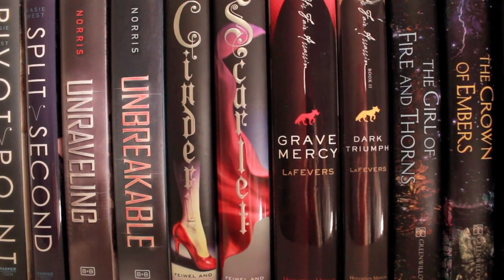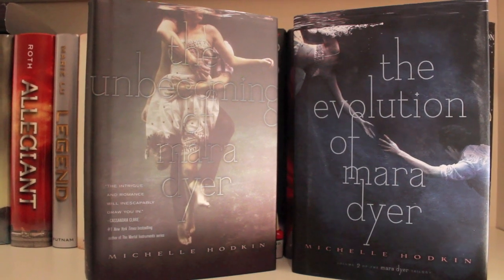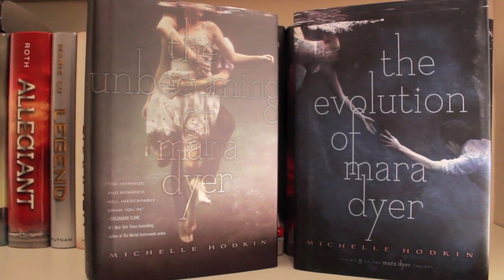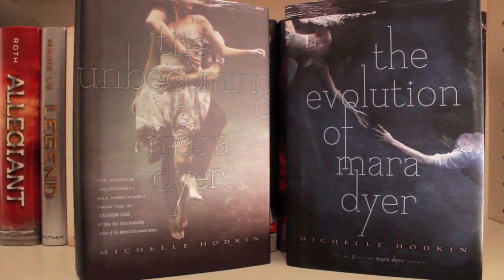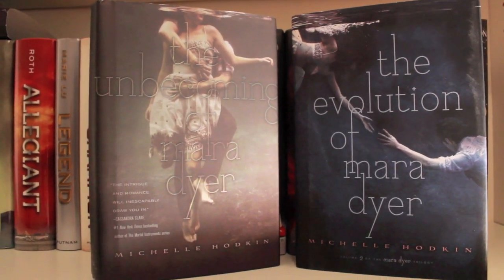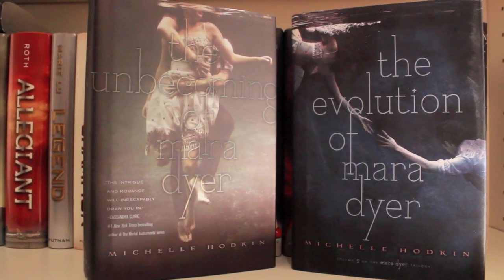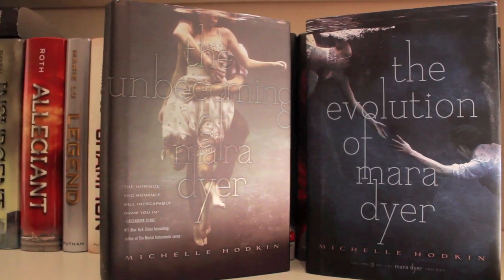The Girl of Fire and Thorns as well as The Crown of Embers by Rae Carson. And The Unbecoming of Mara Dyer and the Evolution of Mara Dyer by Michelle Hodkin — one of my all-time favorite books and covers ever. Farah hasn't read them yet but I will convert her. The third book's coming out in November — my birthday month — so I'm dying for it. This is an amazing paranormal psychological thriller, you guys all should pick it up, and it has the best covers ever.